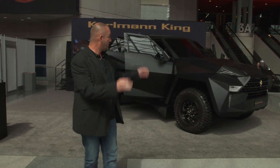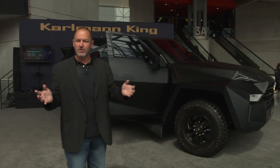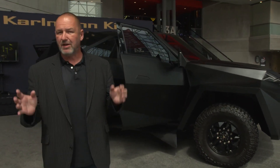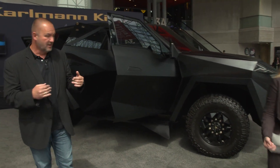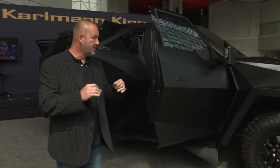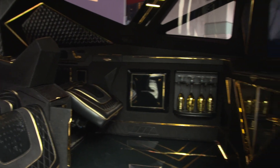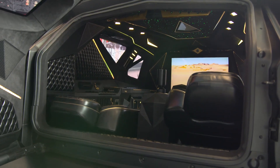Also on display is the Karlmann King — not a stealth fighter, not the new Batmobile, but the most expensive SUV in the world at about two million dollars each. The interior features fine leather, a big screen, and loads of gold. The car is based on the Ford F-550 with a V10 Ford engine producing about 400 horsepower. Money comes from China but it's built in Italy, and it can now be driven road-legal in Europe as well.